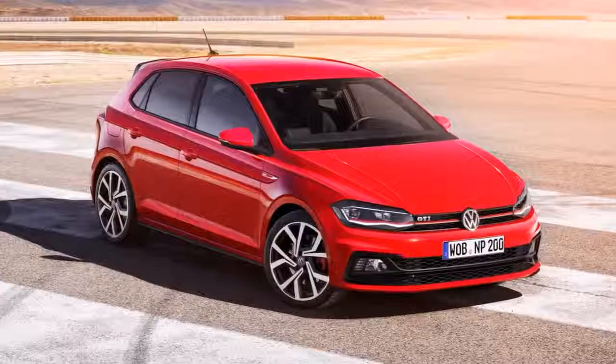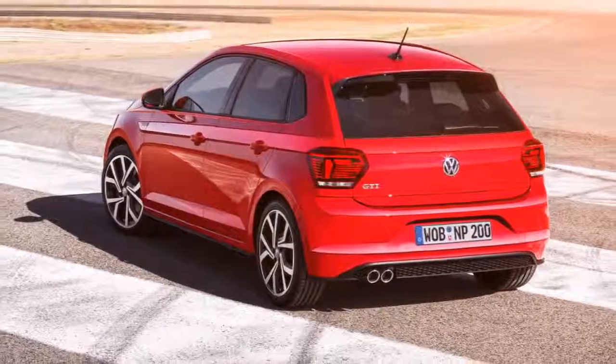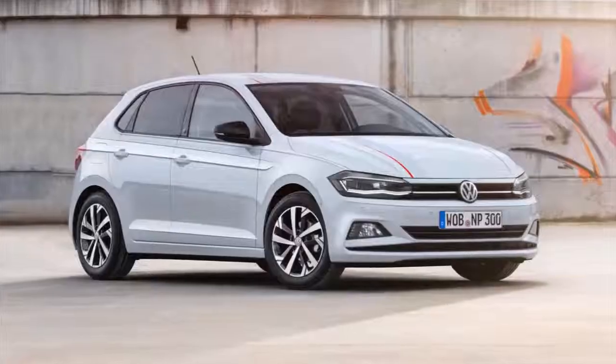The Polo is the second most important car of the Volkswagen brand. They have sold more than 14 million cars worldwide since 1975, and now they present the new Polo.